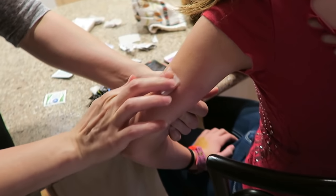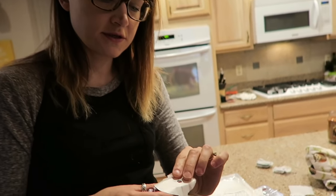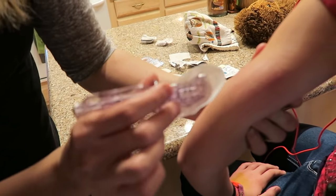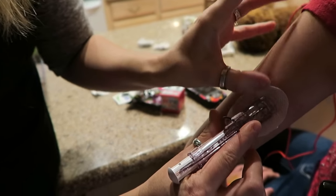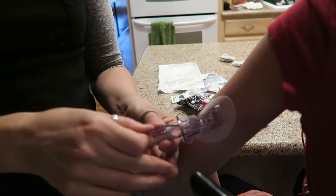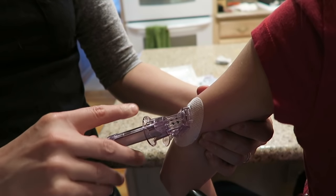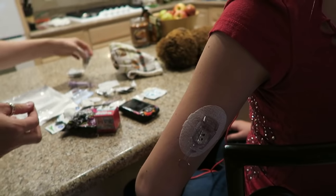We're going to start with the Dexcom, the continuous glucose monitor. Here's the applicator. We take off the peel, find the spot where the sticky is, put it right on there, and smooth it down from the inside so it doesn't have weird wrinkles. Then we take this little protector thing off, push this one in, and pull this one back. And that's it — I didn't feel anything! Really? That's awesome.